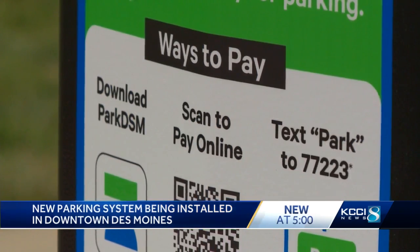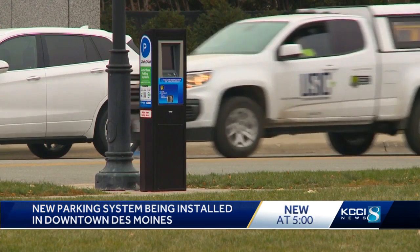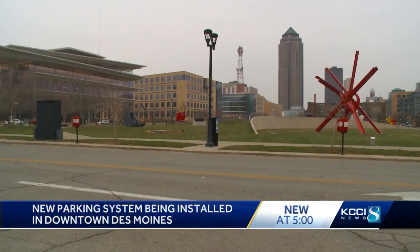The system will not be active until January. You can pay for parking using a credit card, cash, or by using an app on your smartphone.